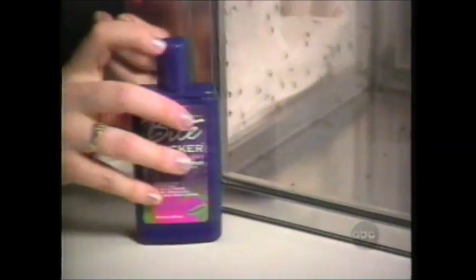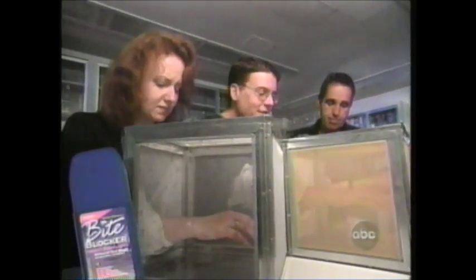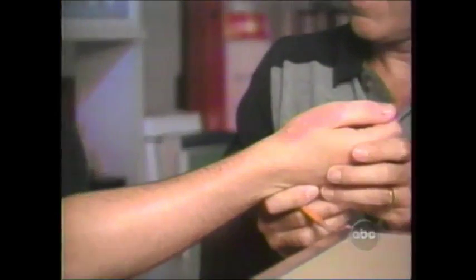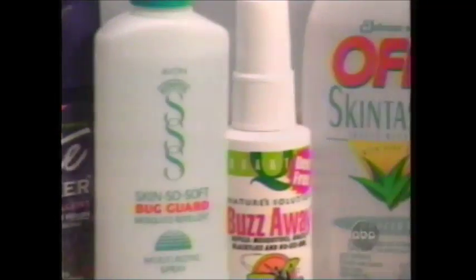Now for Bite Blocker, which contains a different natural oil — soybean oil. Tracy got no bites the first time and tried again 15 minutes later, ending up with just five bites. Pretty good. Ryan lasted a full 60 seconds in the box and later counted 13 bites. So the natural repellents got mixed results: a low of three bites, a high of more than 100.